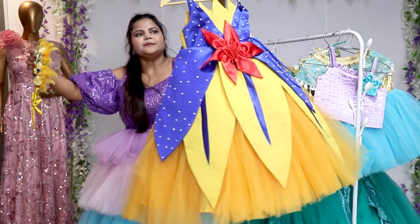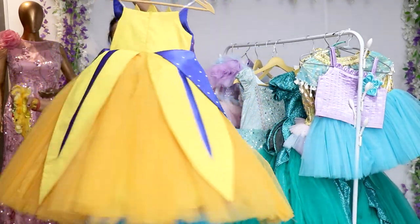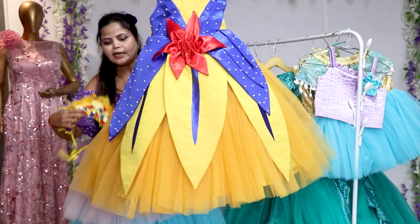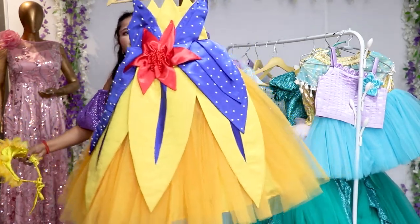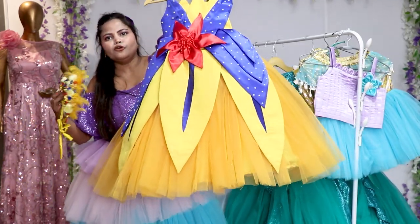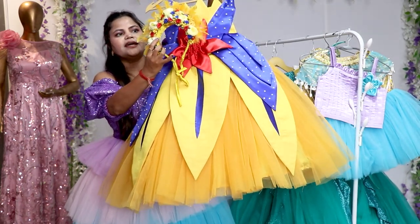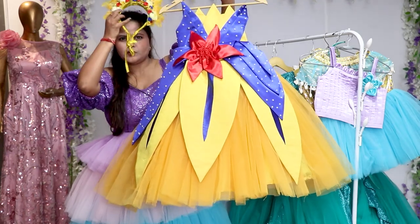First I will show you the Snow White dress. This is the Snow White dress and you can see how heavy the flair is — we have put cancan in it. The size is perfect for 3 to 4 years. See how beautiful — with this dress we have made a hair accessory which will look very beautiful.